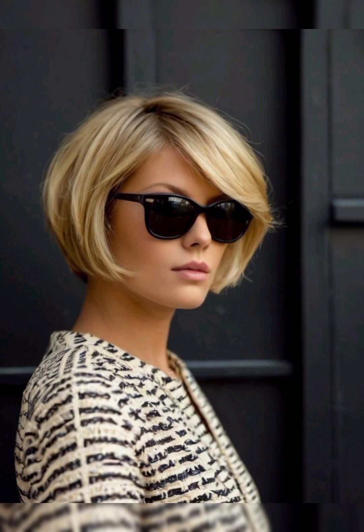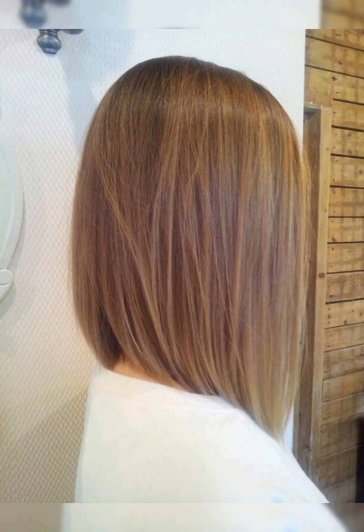For styling products, always choose lightweight options like texturing spray or mousse for volume. Hair spray or styling gel can provide hold and definition.